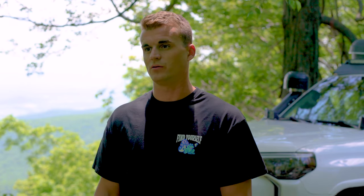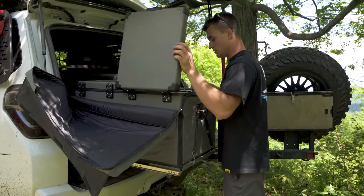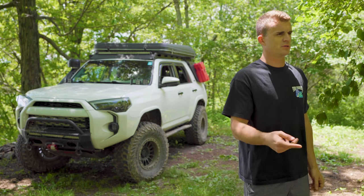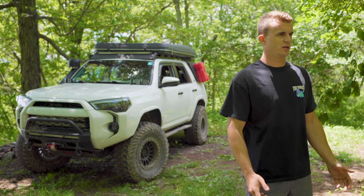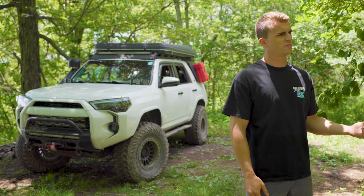I have an IceCo fridge, the VL60 dual — it's a dual-zone 60-liter. I don't have a dual battery setup; I just have an AGM deep cycle, the Odyssey battery, and it's been great. I just have the fridge running right off it. Once the fridge is cool, it barely sips on the battery, so it's good for days. I've never run out of battery. It has an auto cutoff as well.